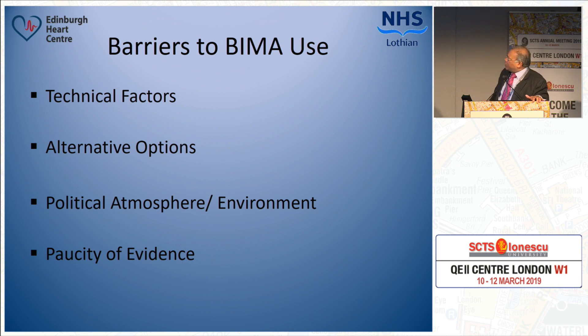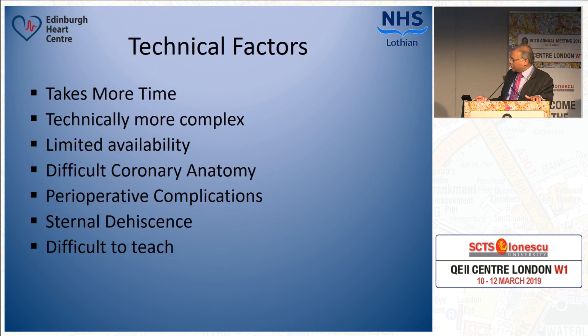I have put all those factors into four groups: the technical factors that a surgeon has to face when doing the operation, the alternative options available to the surgeon, the political atmosphere or environment in which surgeons work, and importantly, the paucity of evidence supporting BIMA use.